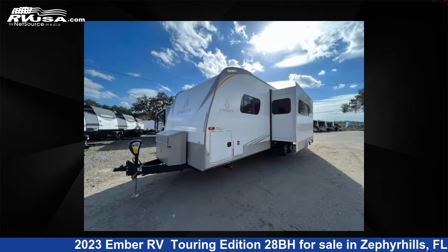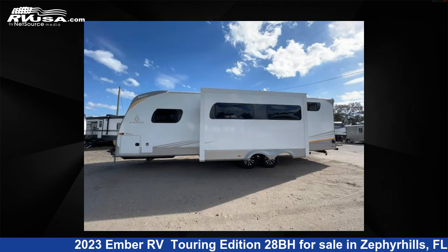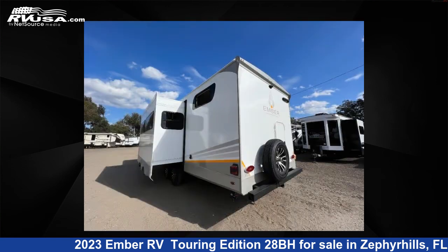This new Ember RV is 34 feet 0 inches in length and features one slide-out, sleeps eight, and 55 gallons fresh water capacity. The floor plan layout of this travel trailer features a bunkhouse, front bedroom, and two entry/exit doors.